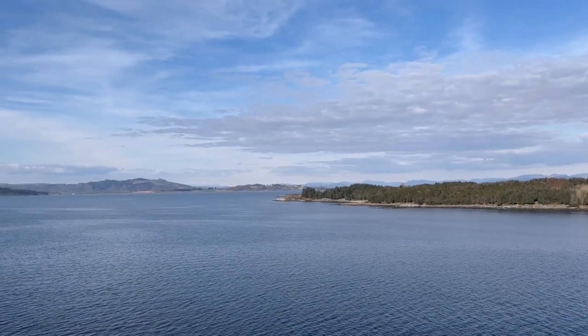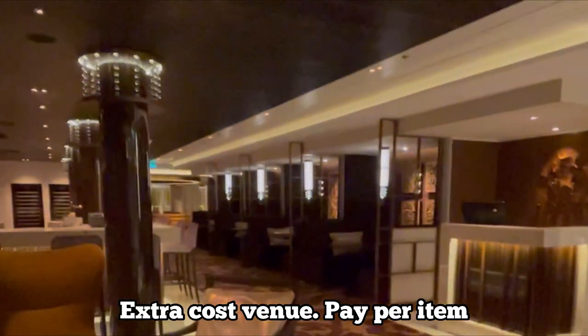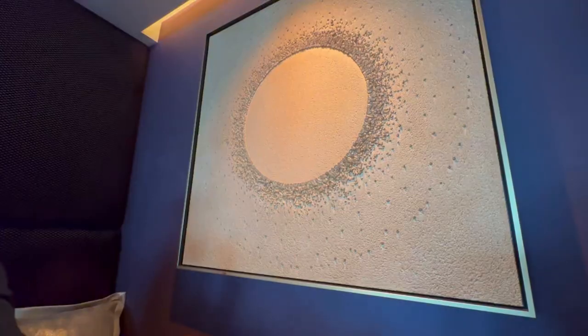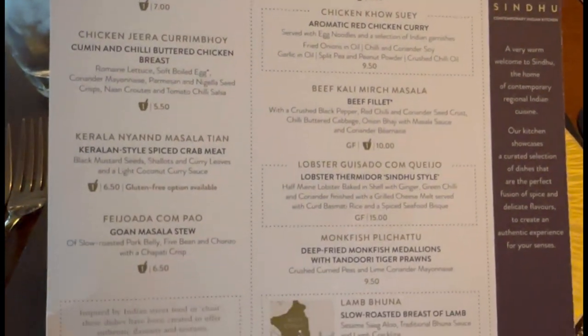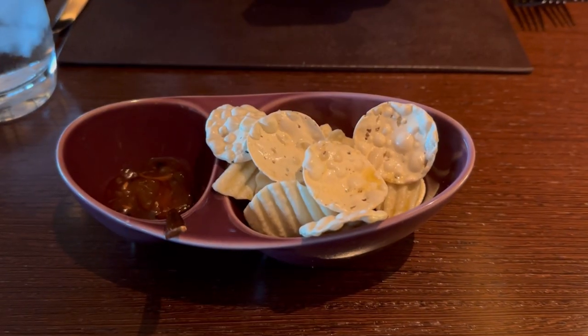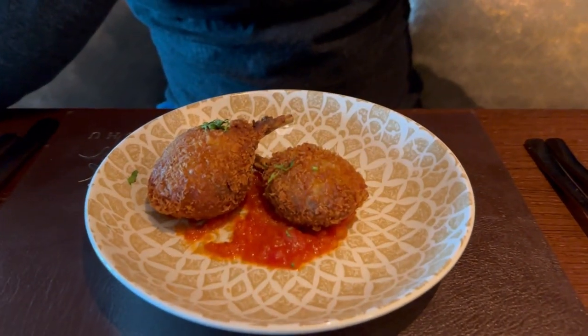For dinner tonight we are heading to Sindhu, so we'll take you along with us. We are all dressed up and ready to go. The lighting's a little bit dark in here so it might be hard to see the menu, so pause to read if you need to. We've been given some poppadoms with chili jam — that is delicious. For my starter I've gone for the cumin and chili butter chicken breast, and Mark's gone for the tandoori lamb cutlets.